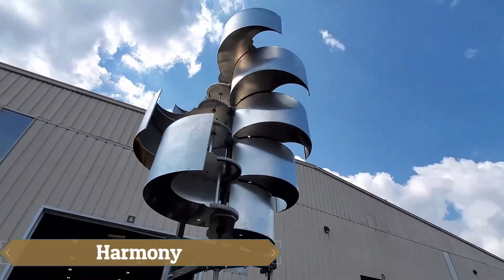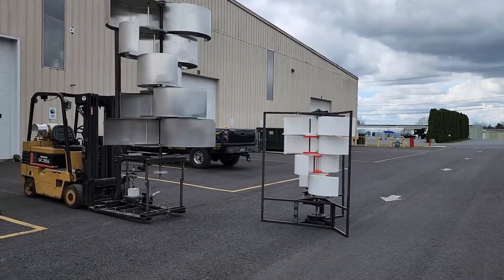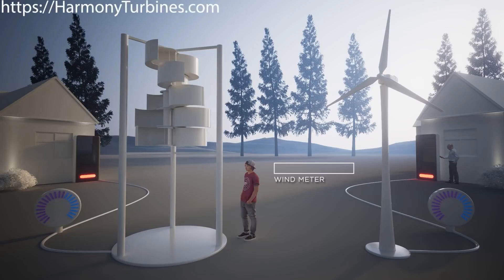Harmony Turbines aims to revolutionize wind energy with a turbine designed for areas where traditional turbines are impractical. This compact turbine can be transported by car and easily set up without extensive equipment or manpower. Featuring a patented blade folding mechanism, it can generate power in both light and strong winds, and even retract during storms to prevent damage.